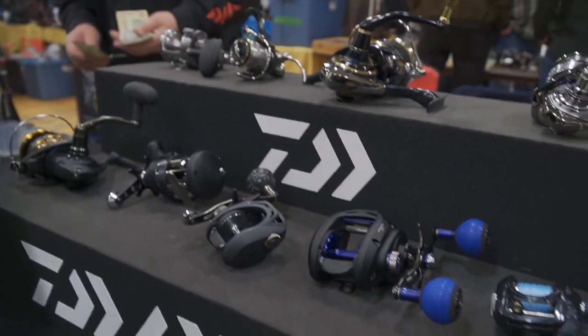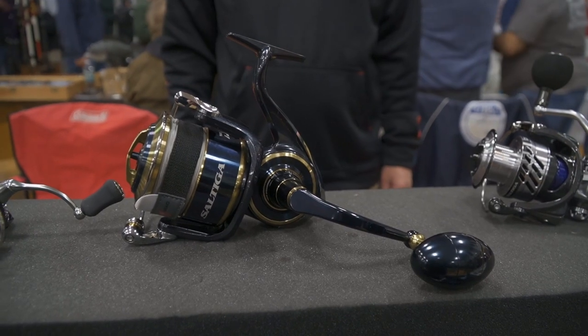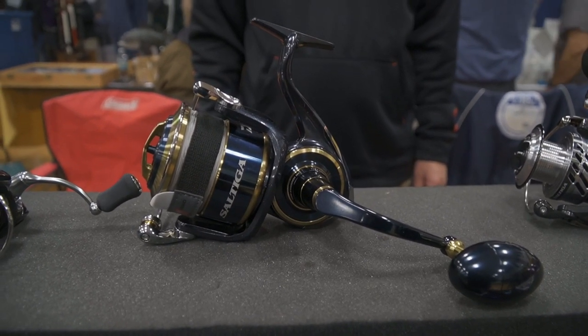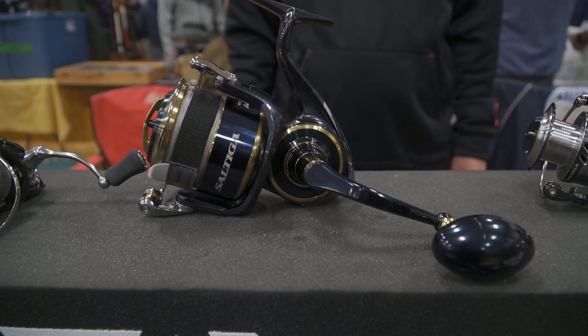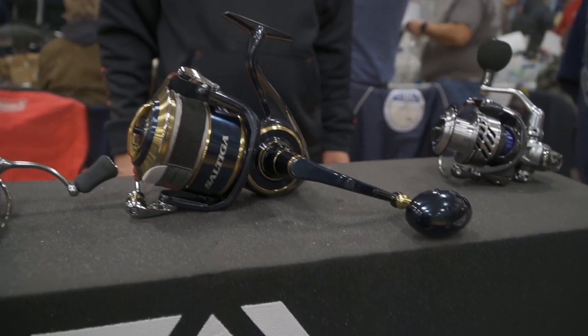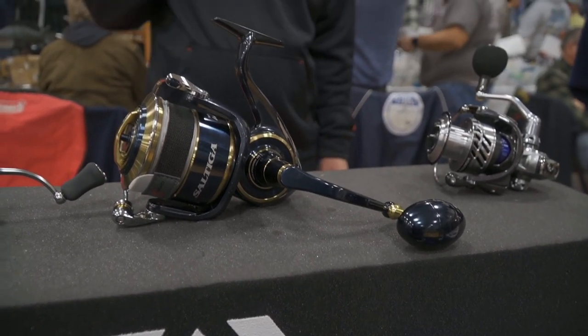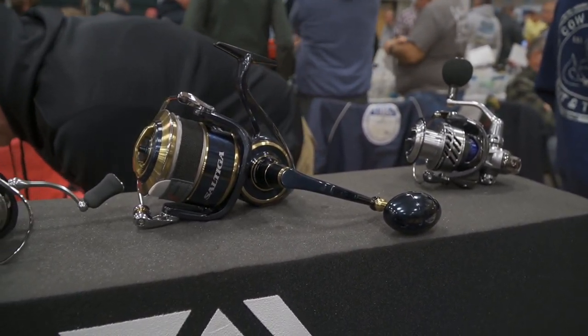This is Daiwa — I love their reels, they make really good ones. This is the brand new Saltiga; it's the first one in the country and it's really great. This is for tuna fishing — you can catch up to a 500-pound tuna with it. I can't believe how light it is. Daiwa is like my favorite brand, so seeing this is really cool.